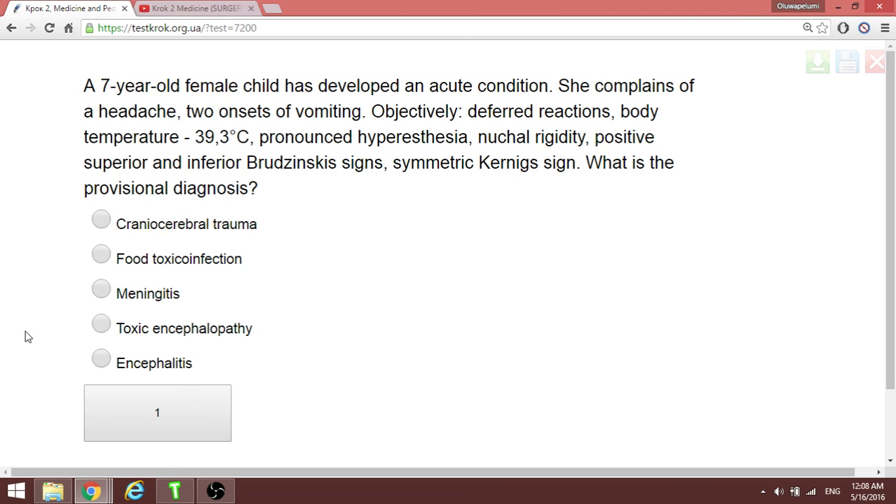A seven-year-old patient develops an acute condition: headache, vomiting, high temperature, and neck rigidity — all typical signs of meningitis. Have a beautiful evening, God bless you.